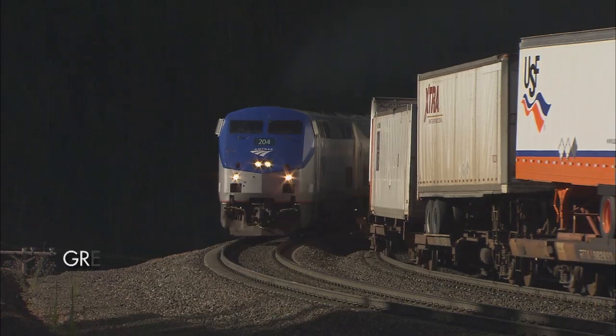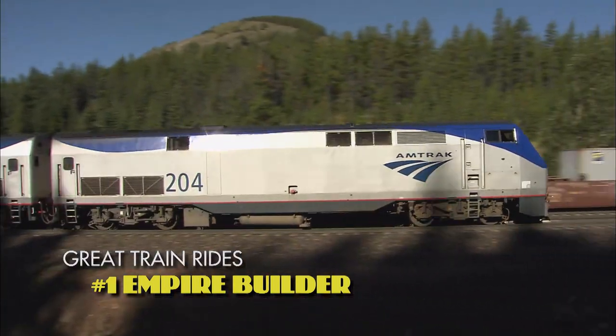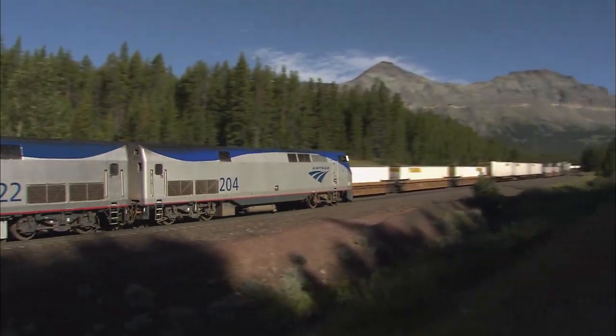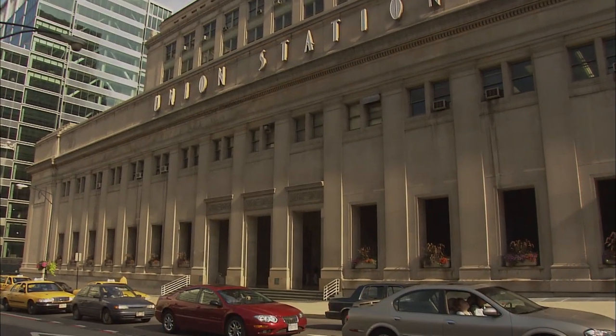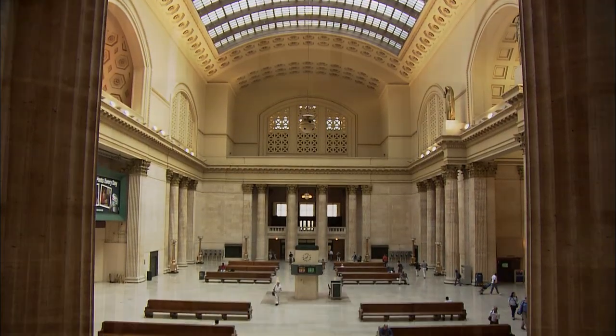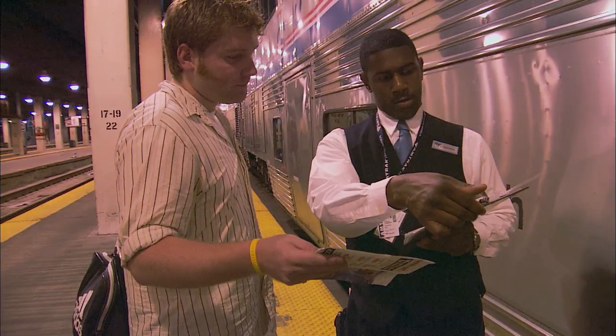Our first great train ride, Amtrak's Empire Builder, runs along the original route of the Great Northern, a journey that begins at Chicago's Union Station. The Empire Builder remains the only train in the United States main line that will take you from a major American city direct to the gates of a national park, without any other transfer and without any other difficulty.